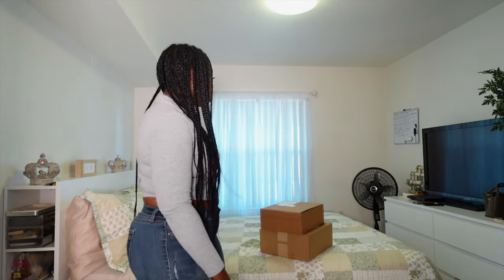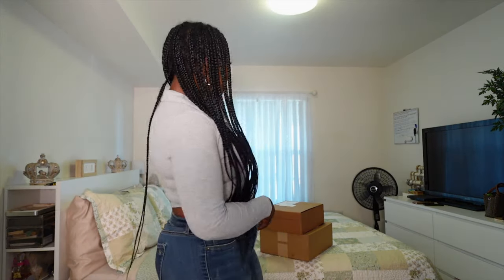Before we get into this box opening, let's rewind it back to last weekend. As you can see, my room has changed a little bit. Last weekend I went ahead and put some curtains up and I also changed my bedding, so that's why it looks a little different in here. Let's throw it back to last weekend so you can see me put all this together, and then we'll come back to the box opening. Continue watching so you can see the new items that I got in.